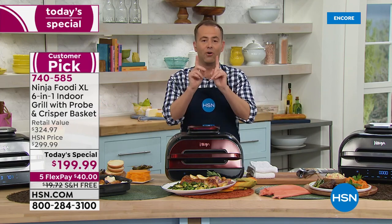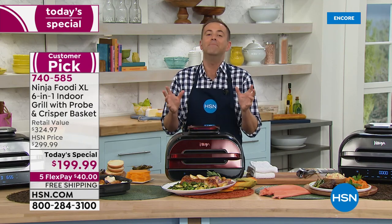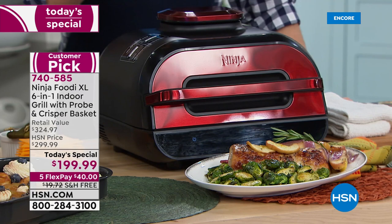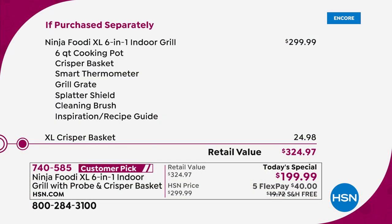It is the brand new one, and for one day only, we're lower — absolutely leaner and meaner on the price. When you Google the Ninja Foodie XL, make sure you're looking for the brand new model — prices range from $250 to $300 and above. You would typically spend $300 on the Ninja Foodie XL. We're going to include the XL crisper basket, so retail is $324.97 — compare that to $199. There is a world of difference.